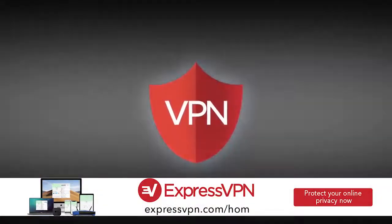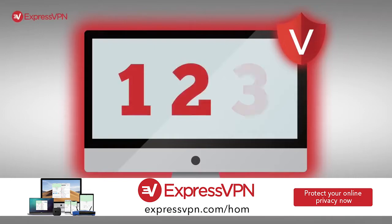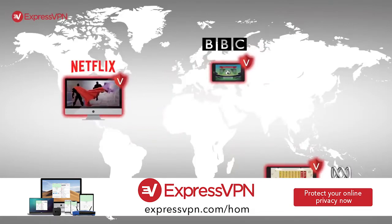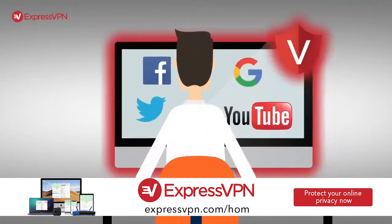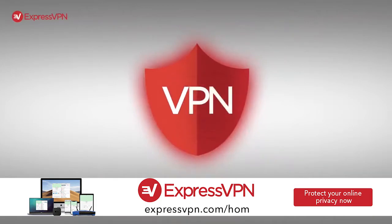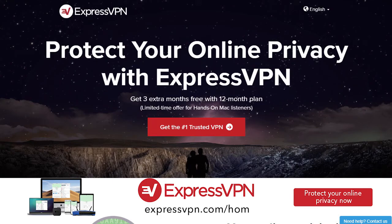Thanks for joining me this week on Hands on Mac, brought to you by our great friends at ExpressVPN. Incognito mode doesn't hide your activity — even at home, your ISP knows everywhere you go. That's why I never go online without ExpressVPN, which reroutes your internet connection through their secure servers. Visit ExpressVPN.com/HOM today and get an extra three months free when you sign up for a one-year package.